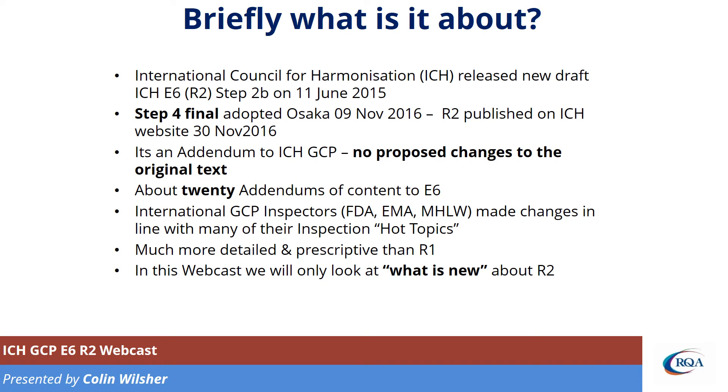In fact, they've added about 20 new addendums to E6. A lot of these things are in line with many of the inspection hot topics which inspectors have been bringing up in the last few years. R2 is much more detailed and prescriptive than R1. R1 had a lot of general principles, but R2 tells you exactly what to do in a much more detailed way.